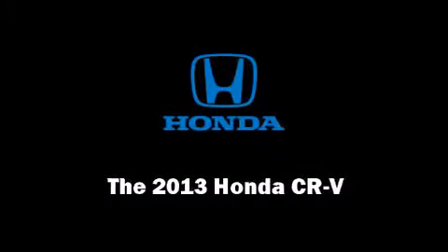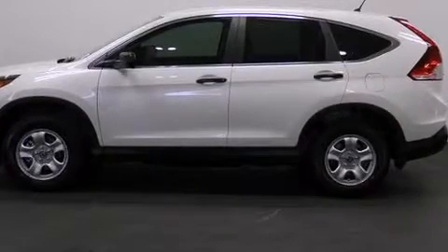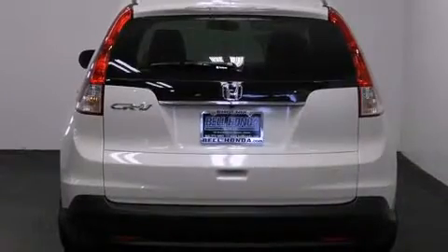Outstanding design defines the 2013 Honda CR-V. Under the hood you'll find a four-cylinder engine with more than 170 horsepower, providing a smooth and predictable driving experience.